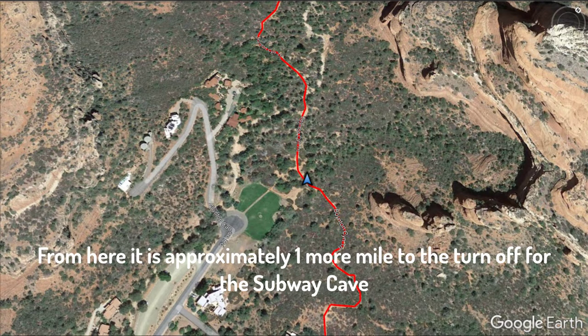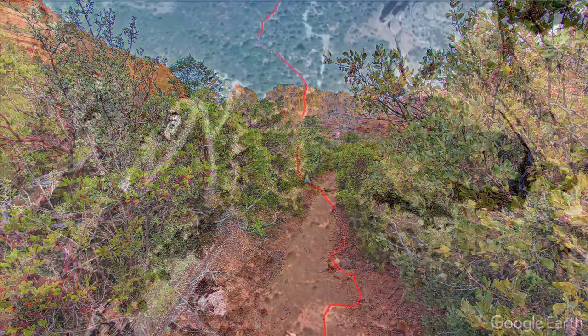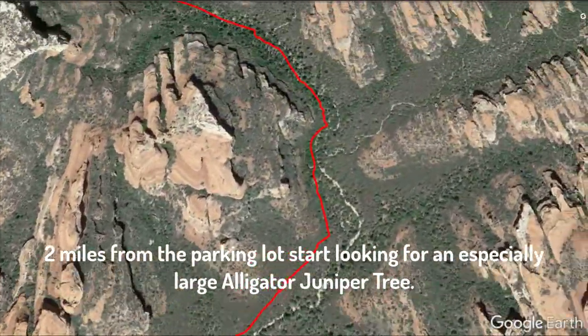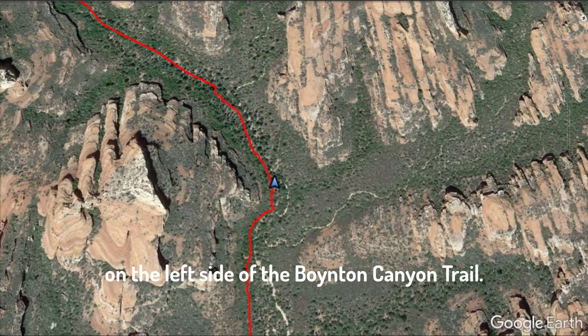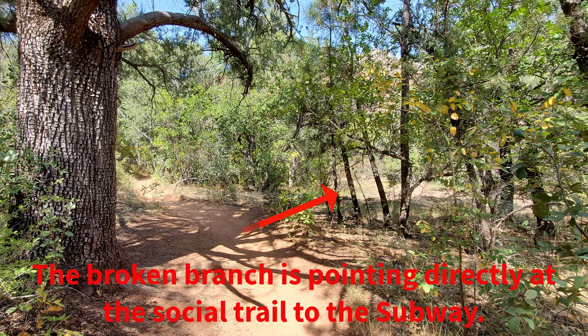From here, it is approximately one more mile to the turnoff for the Subway Cave. When you pass this long, straight section of the trail, you're starting to get close. Two miles from the parking lot, look for an especially large Alligator Juniper tree on the left side of the Boynton Canyon Trail at the GPS coordinates shown on the screen. This tree has a broken branch that overhangs the trail and points directly at the social trail heading to the subway.